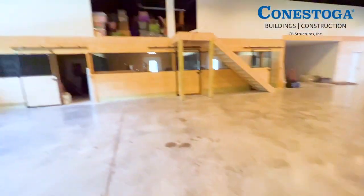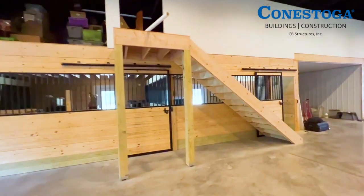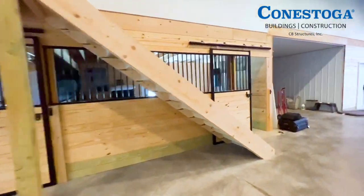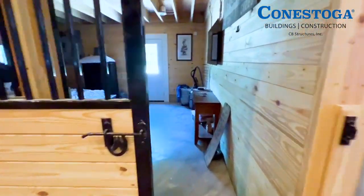It's not quite finished yet, but this is Bobby's house. I'm changing the horse stalls into an arcade and a spare bedroom. He hired Conestoga to build a second run-in shed, and sounds like a third build may be coming soon.